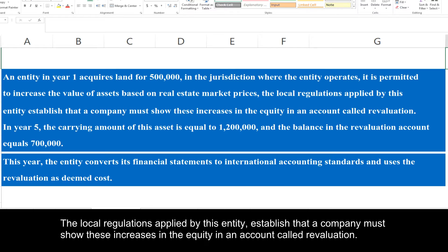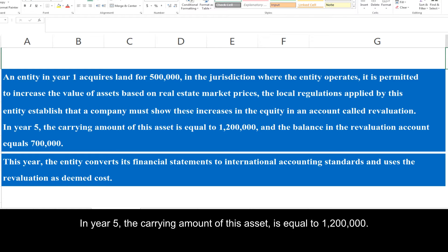The local regulations applied by this entity establish that a company must show these increases in equity in an account called revaluation. In year five, the carrying amount of this asset is equal to 1,200,000, and the balance in the revaluation account equals 700,000.